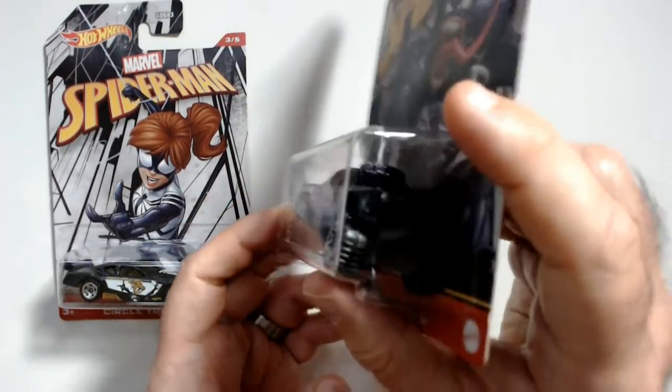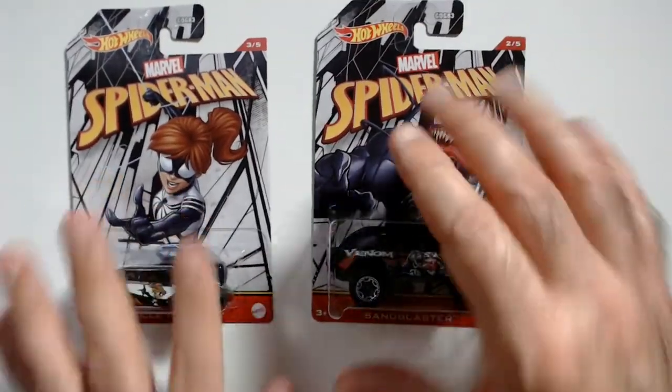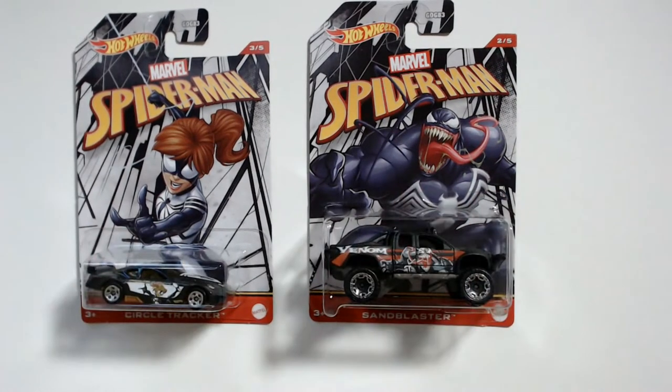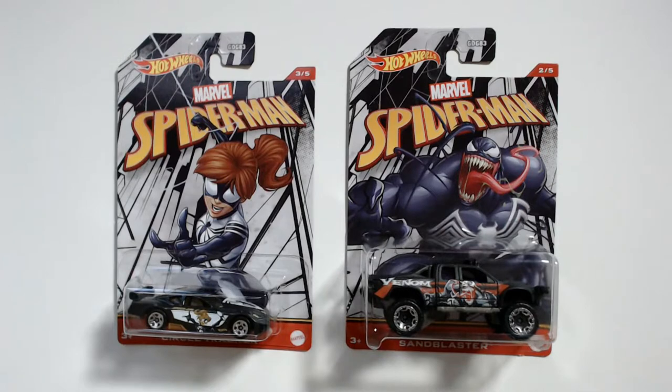Venom there. These are pretty cool — they were two dollars each. I also have a Green Goblin somewhere; I misplaced it, but you can see a picture on my Instagram if you want to see the Green Goblin one. These are pretty cool, they were at Walmart — this was a little while back so they're probably gone by now, but they may have restocked. They were on sale for two dollars.